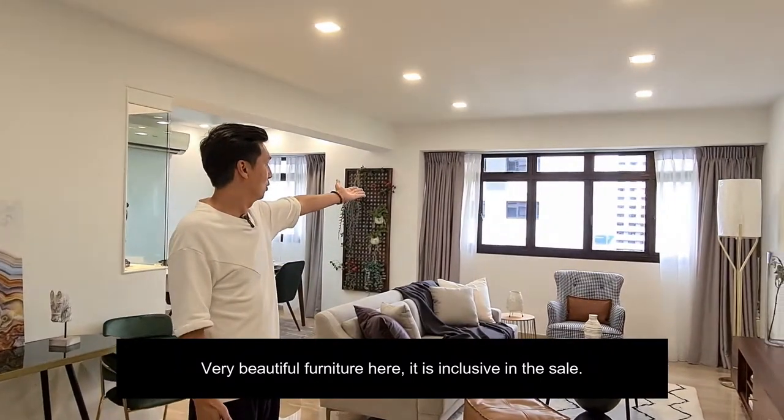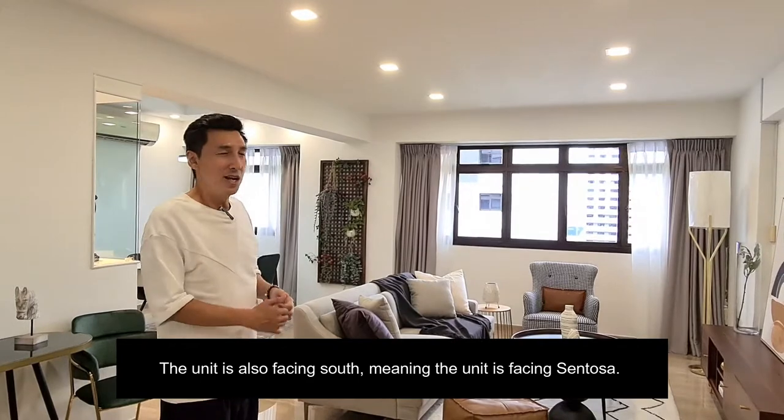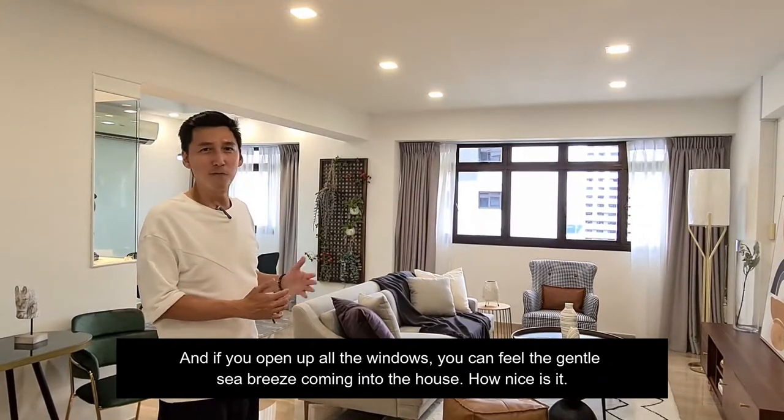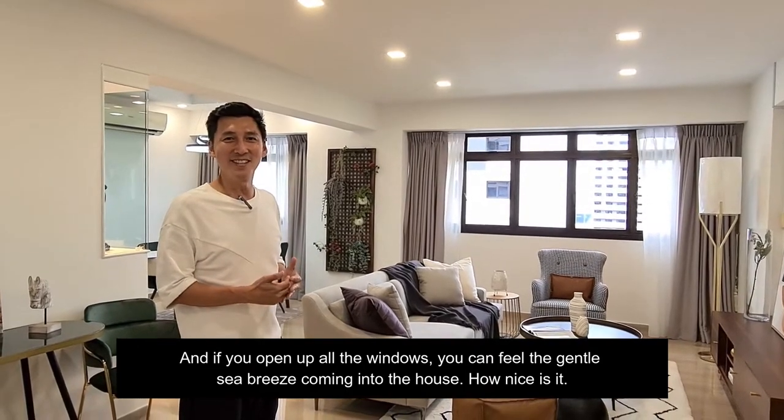From the window we're facing south, meaning we face directly into Seng Lusar. When we open up all the windows, you can feel the gentle breeze coming into the house. How nice is it?